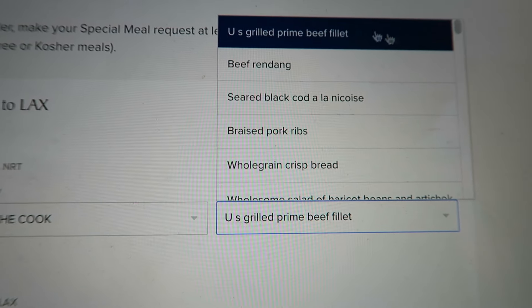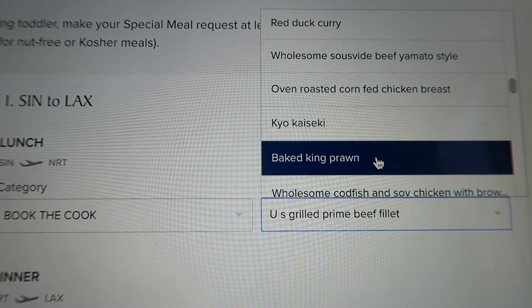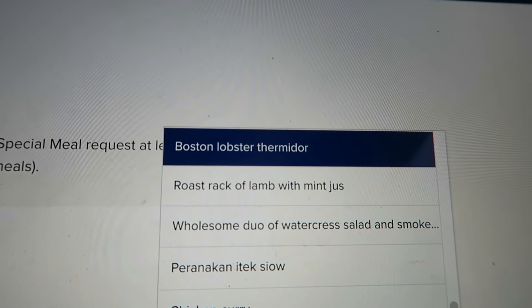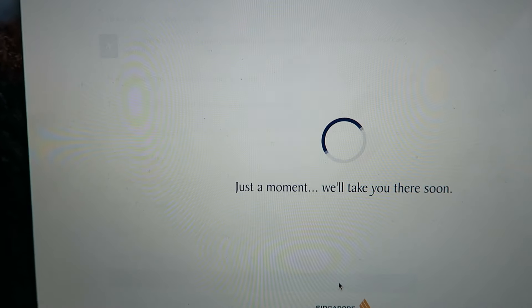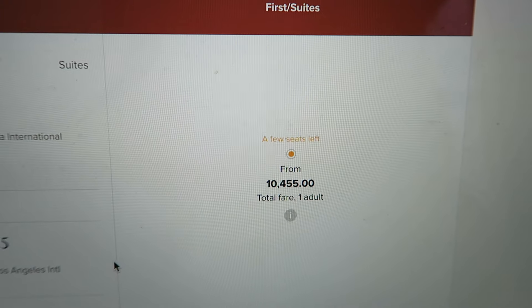We've got filet mignon, braised pork ribs, prawns, codfish, ribeye — but the one I'm looking for is the Lobster Thermidor. Yes please. And it's a ton of points. My flight that I booked was $10,415, or in my case 91,000 American Express points and $300.